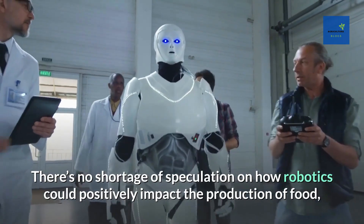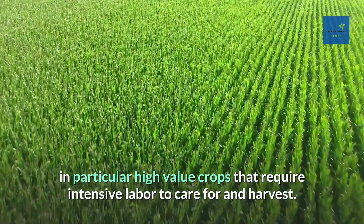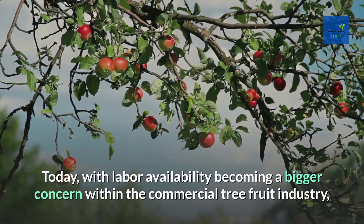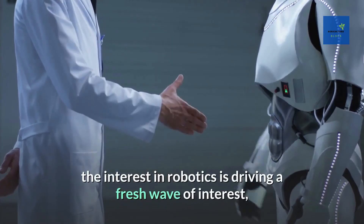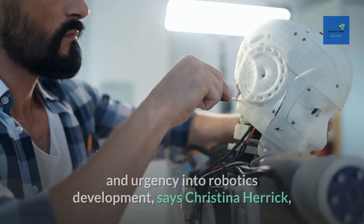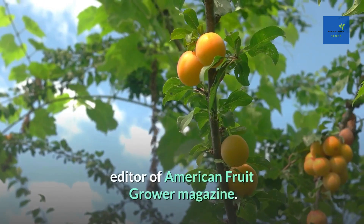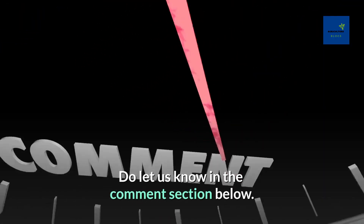Number 1: Robotics. There's no shortage of speculation on how robotics could positively impact the production of food — in particular high-value crops that require intensive labor to care for and harvest. With labor availability becoming a bigger concern within the commercial tree fruit industry, the interest in robotics is driving a fresh wave of urgency into robotics development, says Christina Herrick, Editor of American Fruit Grower magazine.